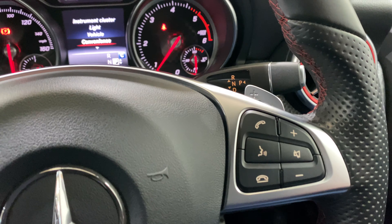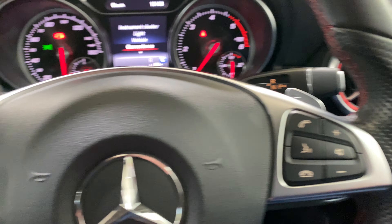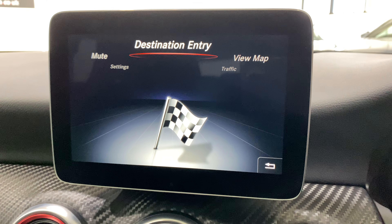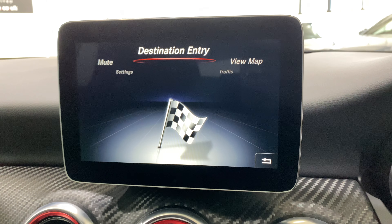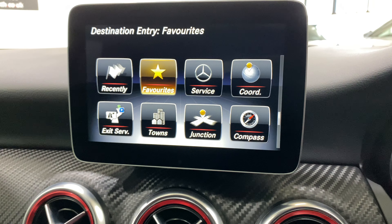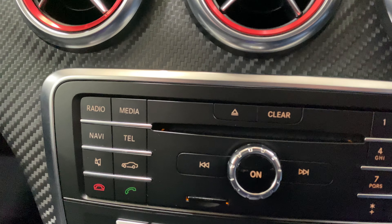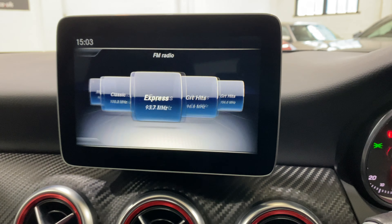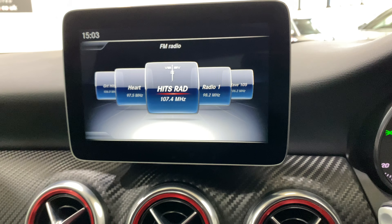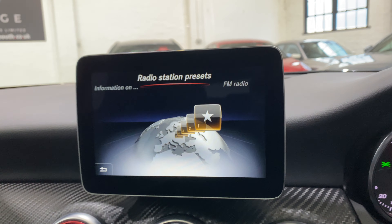We've got voice activation as well. There's telephone here, navigation where you can enter your destination, and various other options. Going into radio we've got these shortcut buttons, FM, AM, preset stations, and media.